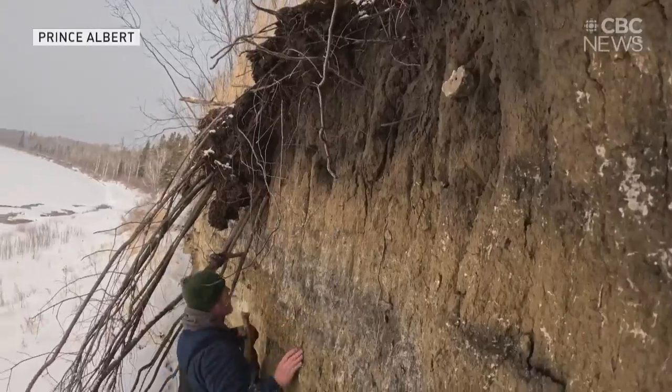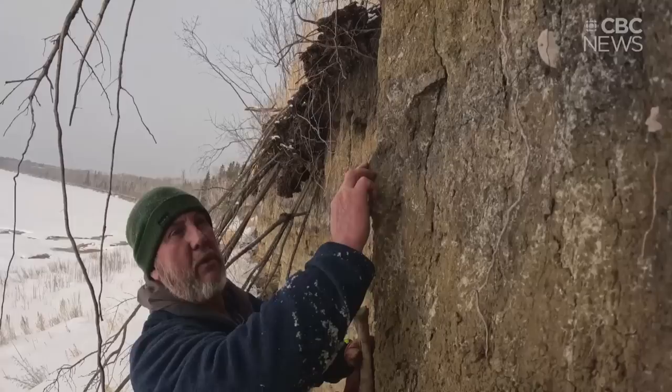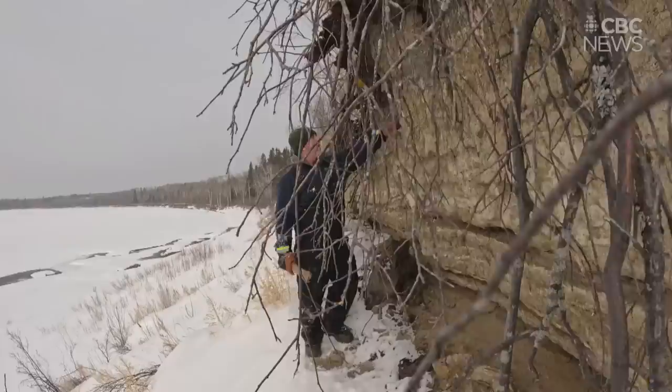This is where we took the bone sample that you saw. Local historian David Rondeau has had this site on his radar for years, because he's often found debitage here — the material produced during the production of stone tools.